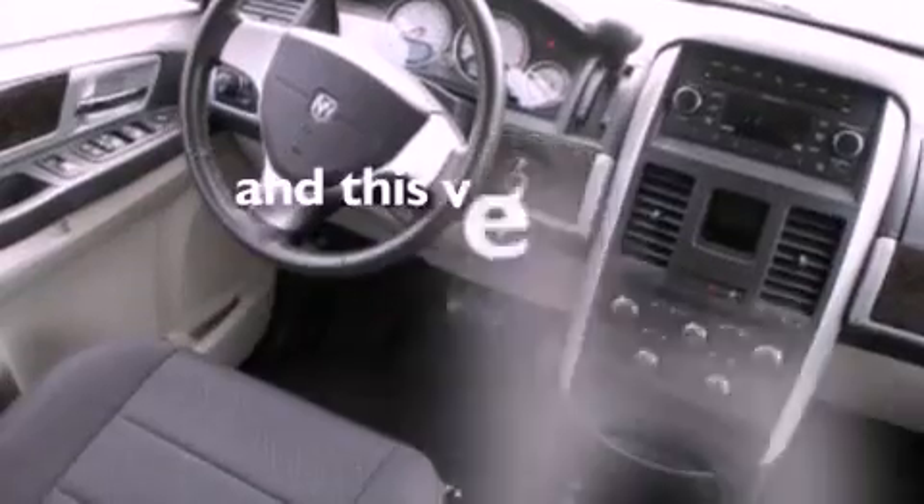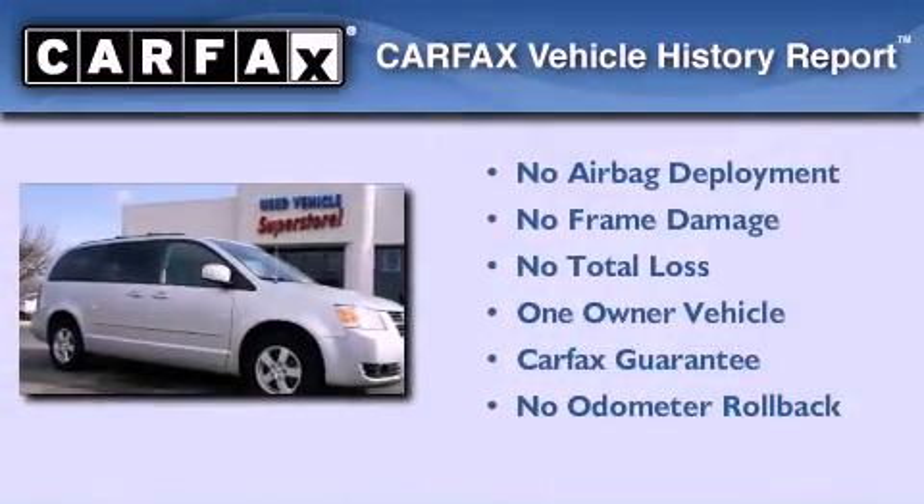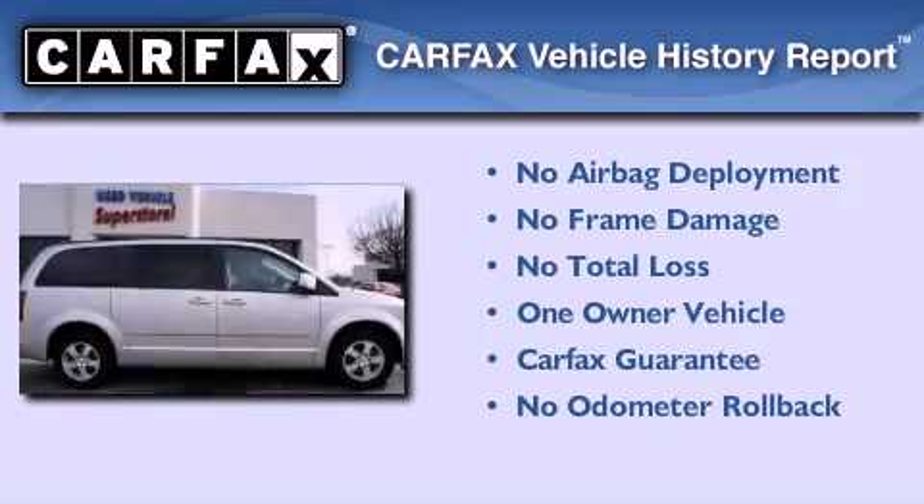This vehicle has less than 24,000 miles. This Dodge has had only one owner and it qualifies for the Carfax buyback guarantee.